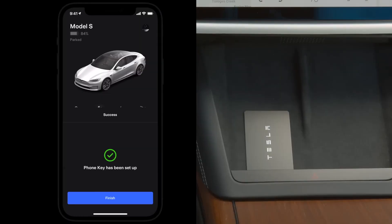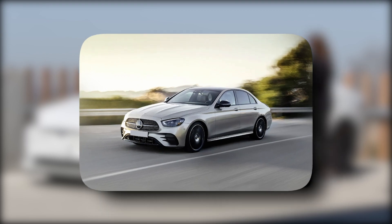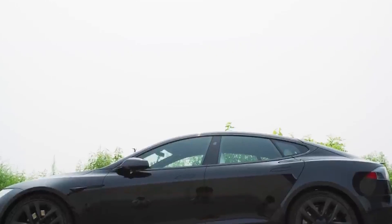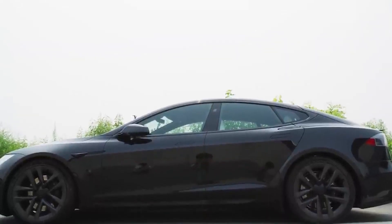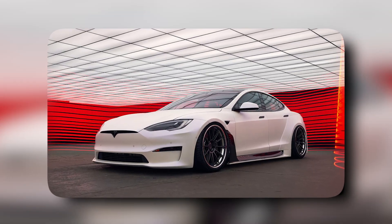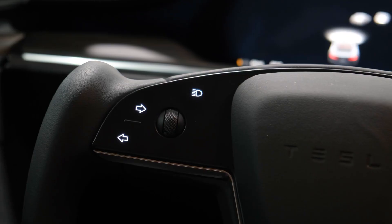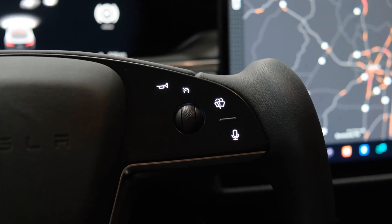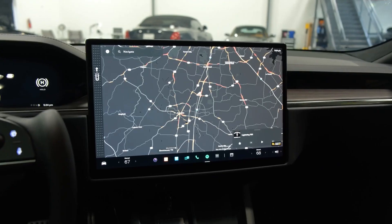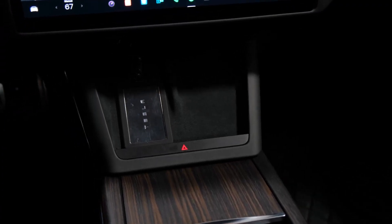Tesla Model S: The Tesla Model S is a huge executive car that competes with the likes of the Mercedes-Benz E-Class, as well as full-size limo opponents like the Mercedes S-Class. It was the car that secured Tesla's grip on the electric car market, proving that it could deliver an EV comparable to petrol and diesel opponents in terms of performance, comfort, practicality, and costs. It seats five people; however, when it went on sale in 2013, it was given two additional rear-facing jump seats in the boot. The Model S has an abundance of legroom and headroom.